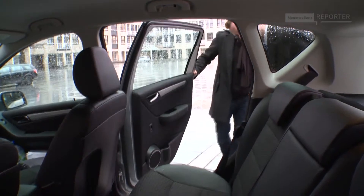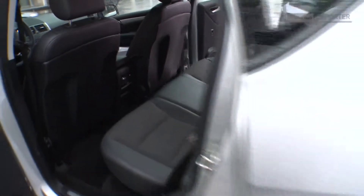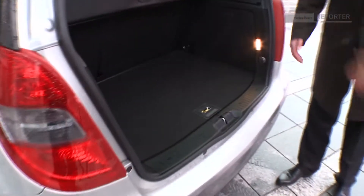The special thing about the A-Class E-Cell is it's not a compromise car. If you take a look in the car, it's a full five-seater and you don't have any compromises when it comes to the interior volume or the trunk volume. So it's a full family vehicle — fully usable like any normal A-Class.